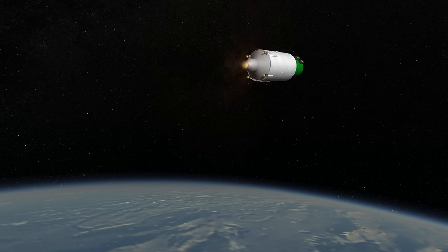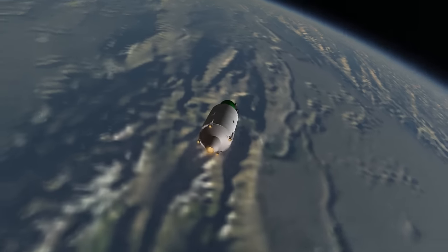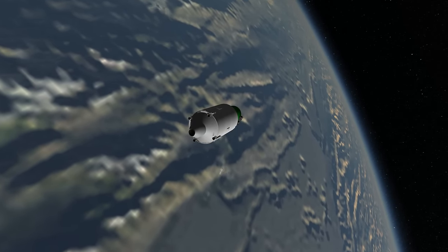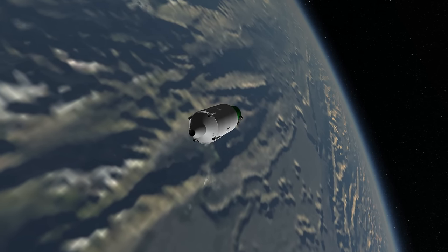More recently, Russia has announced the development of new variants of the Proton rocket — the Proton Medium and Proton Light. However, those variants are substantially different from the Proton rockets that have flown for the past four decades, and will be handled in a different video.